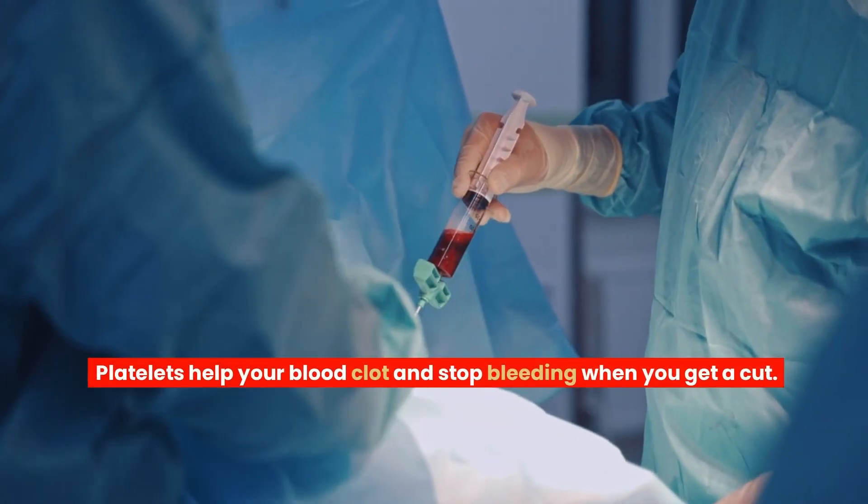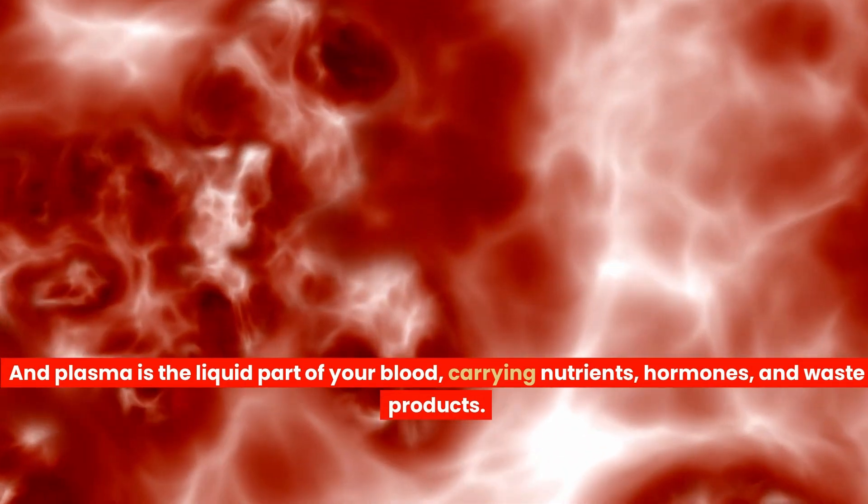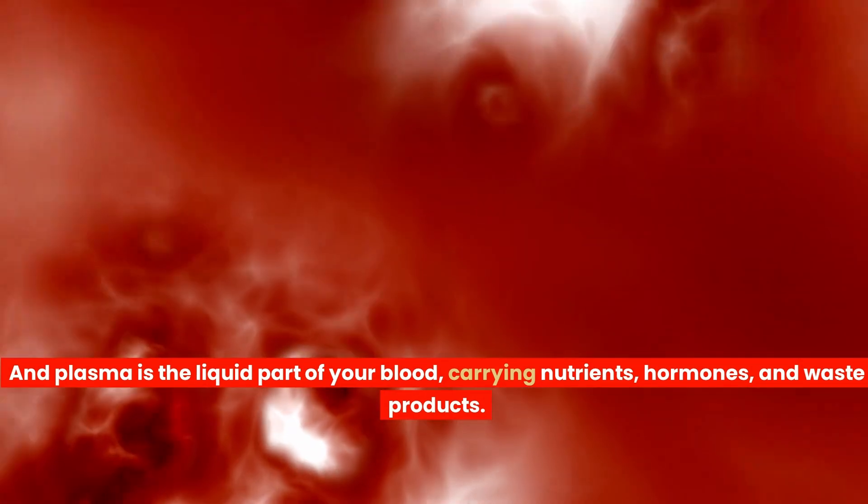White blood cells are the defenders of your body, fighting off any harmful germs or invaders. Platelets help your blood clot and stop bleeding when you get a cut. And plasma is the liquid part of your blood, carrying nutrients, hormones and waste products.